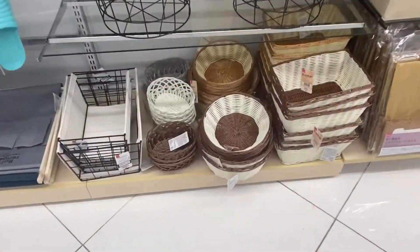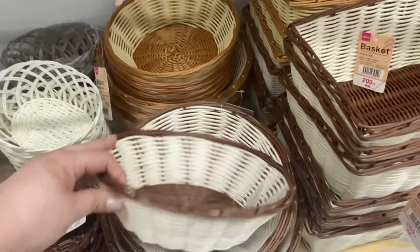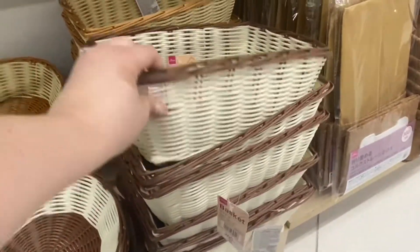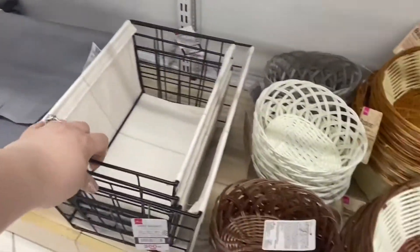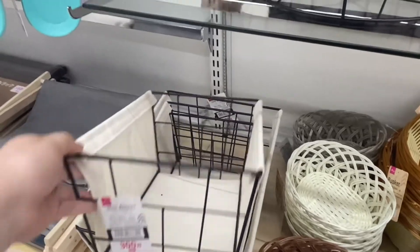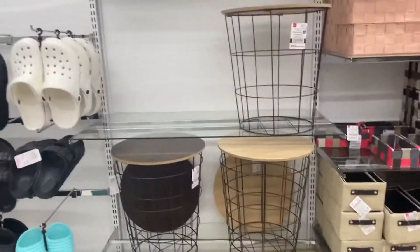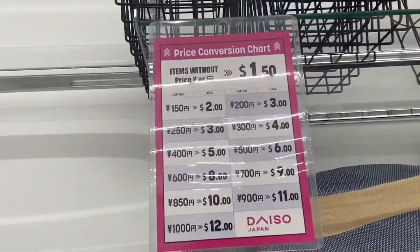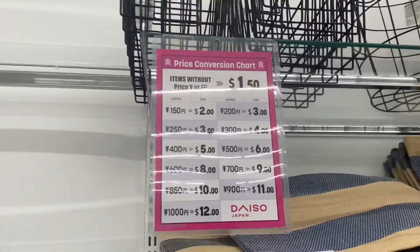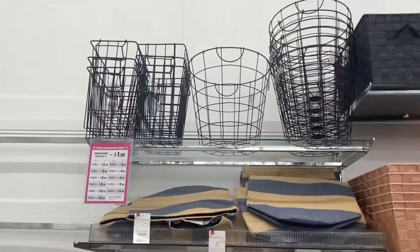They also have these baskets down here — really nice, I love the colors. They have square ones and also wired baskets which are really nice too. I'm still not seeing prices on any of these, but here is a price list. They also have some more larger wire baskets up there.